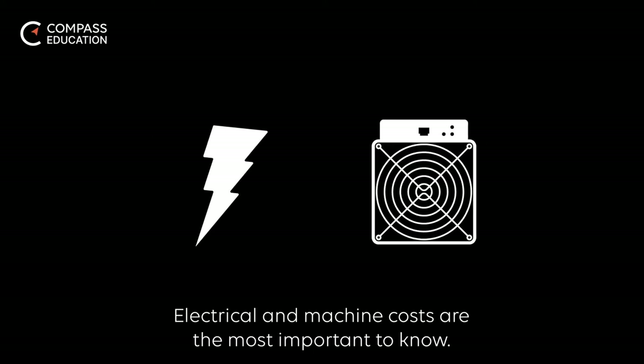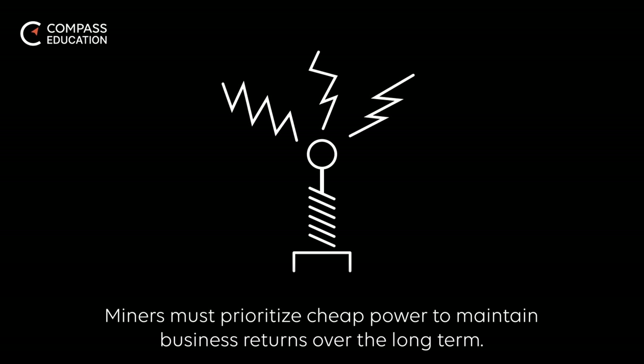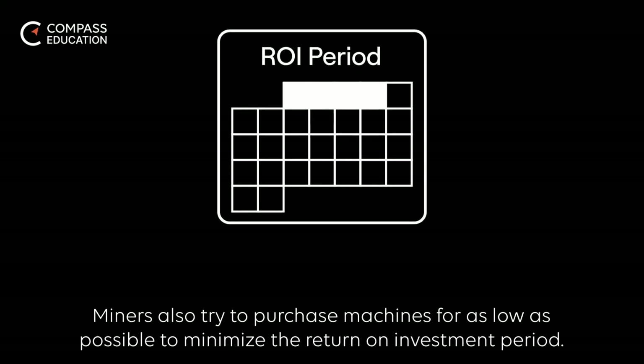Electrical and machine costs are the most important to know. Miners must prioritize cheap power to maintain business returns over the long term, and also try to purchase machines for as low as possible to minimize the return on investment period.